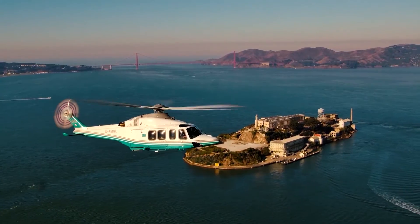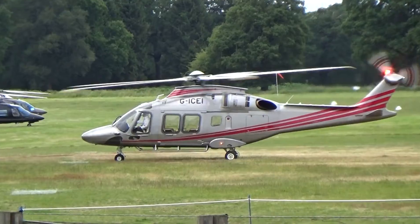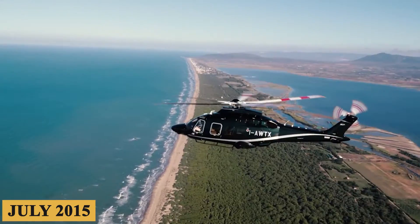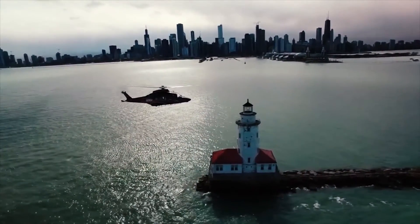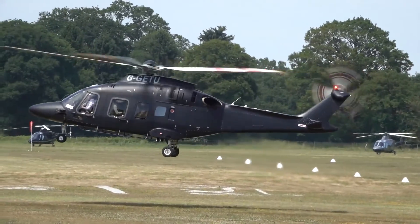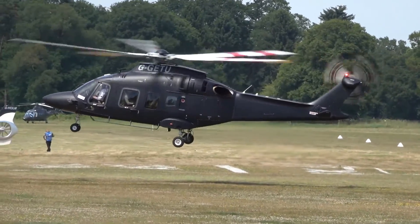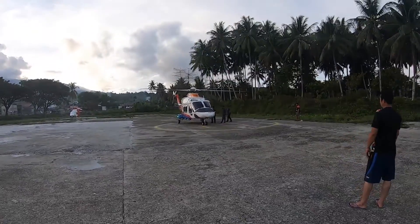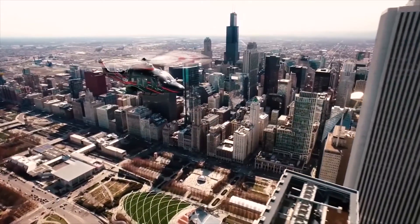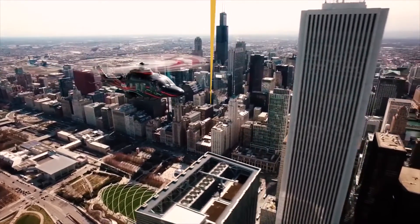After years of development and testing, the AW169 received its EASA certification in July 2015, and the FAA certification for the United States followed soon after, opening up the aircraft to one of the world's largest helicopter markets. But does it really live up to the hype? Stay with us till the end of the video, because here is everything you need to know about the Leonardo AW169.